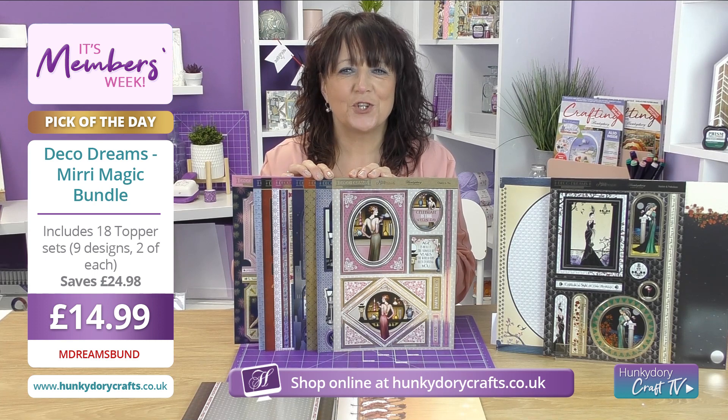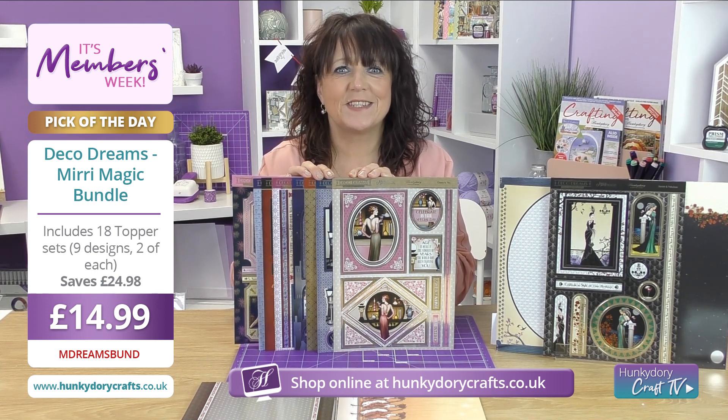Hi everyone, welcome to Tuesday's Pick of the Day. Today we are offering you the chance to get the Decodreams Mirri Magic Collection.